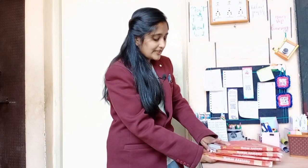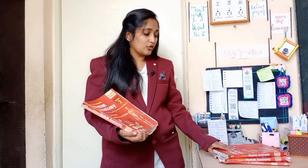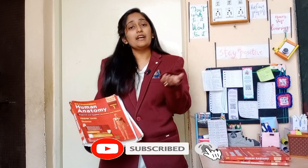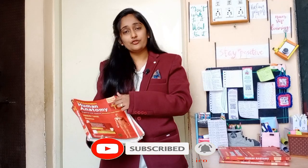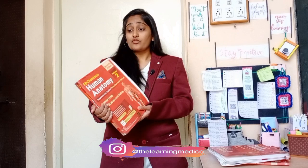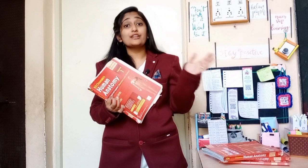For Anatomy Paper 2, the topics are lower extremities in Volume 2, abdomen and pelvis also in Volume 2, and thorax in Volume 1. The 2-mark questions cover extremities, abdomen and pelvis, and thorax. The 5-mark questions in Question 2 come from thorax (Volume 1), abdomen and pelvis (Volume 2), and other areas.